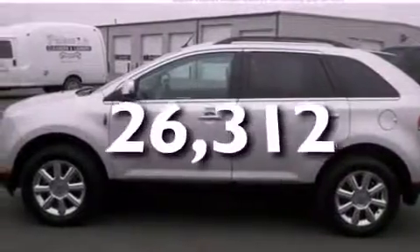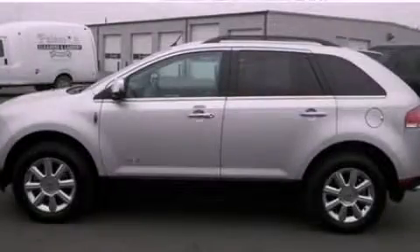This vehicle has fewer than 27,000 miles on the odometer. Call or visit us right now and arrange your test drive today.